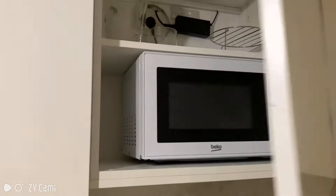Up here you'll find the microwave. So yeah, you have everything that you need.